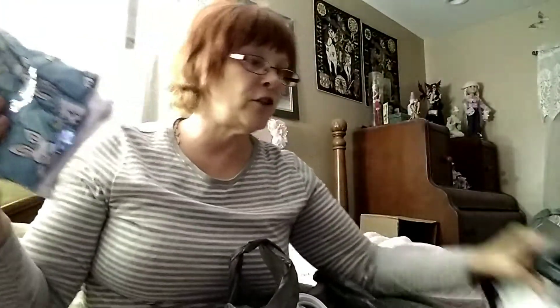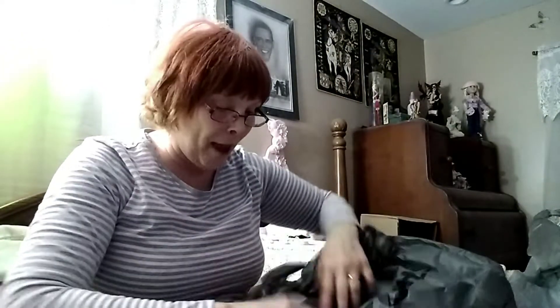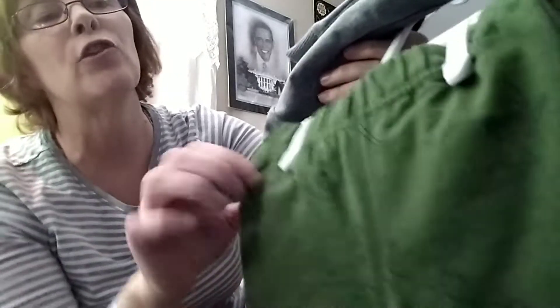I've got two more packages - a small and a big one - that I need to open. I put that in his cold bag. I got him this Pooh Bear outfit with the black pants - very very soft sweats. Then I got him this dinosaur outfit in zero to three months, with pants that have dinosaurs all over them. That's what I got at Kohl's - just these two outfits for him.